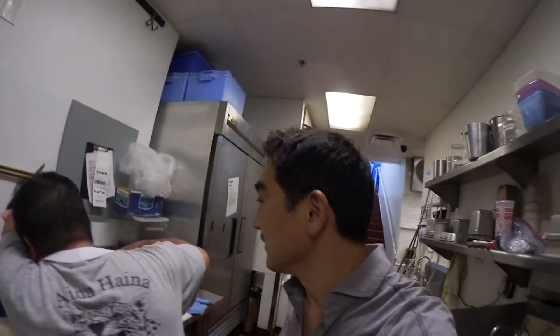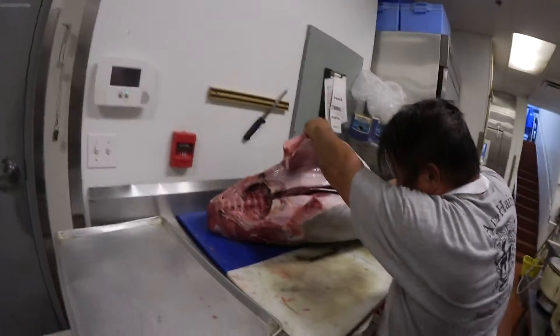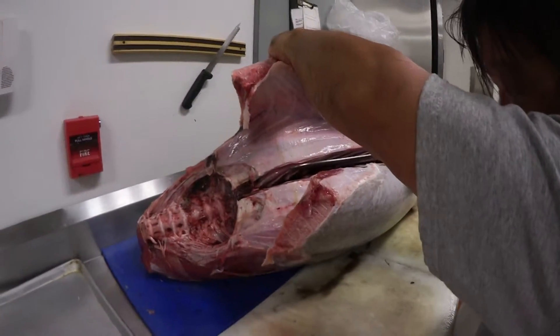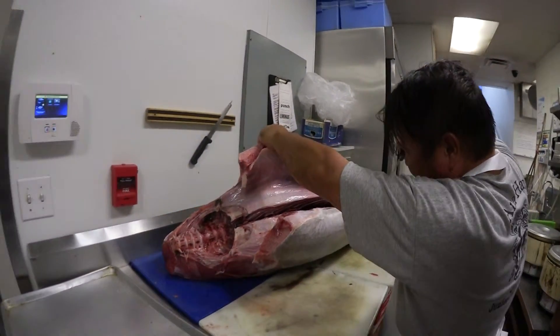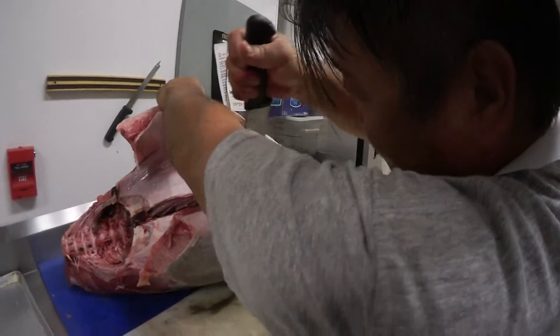It looks like you're just cutting the fish right in half, right in the middle. Yeah, we're trying to get past the belly bones. So once I quarter it, it'll come off a lot easier. The fish is bigger than normal, so the bones are a little harder to get at.